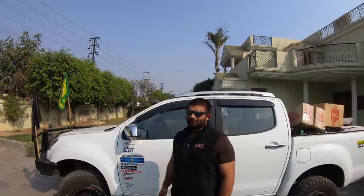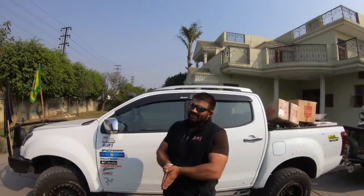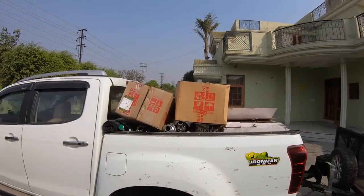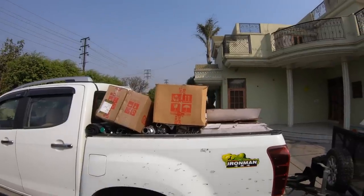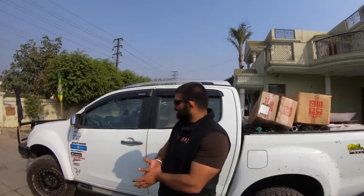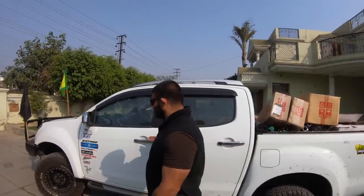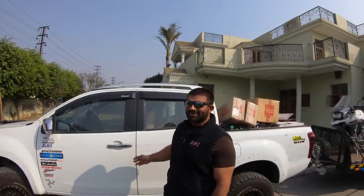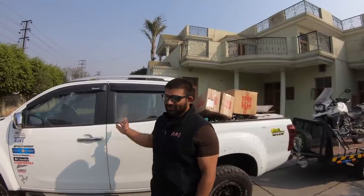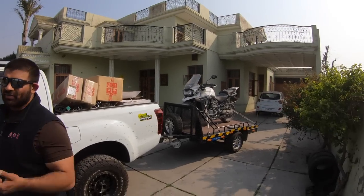Jadeep runs a few Royal Enfield dealerships in the Patiala region and has to transport a lot of stuff every single day, so this is his daily driver. He drives it in traffic, carries all his luggage — everything. It was being used for work so it needs a wash, but that's fine. He does a lot of towing too; there's a trailer in the back which will be covered as well.